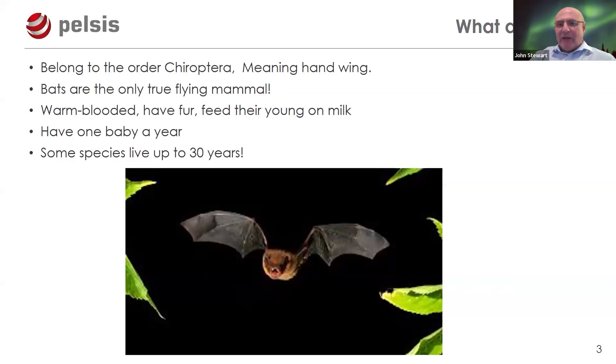Bats can fly from a standing position and maintain flight, whereas flying squirrels just glide to the ground. They're warm-blooded like all mammals, have fur, and feed their young on milk. They have one baby per year and can have delayed implantation — similar to pine martens — where insemination occurs in autumn but birth is delayed until late spring, ensuring plenty of insects are available.